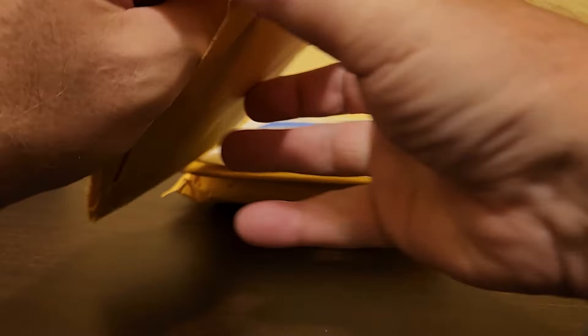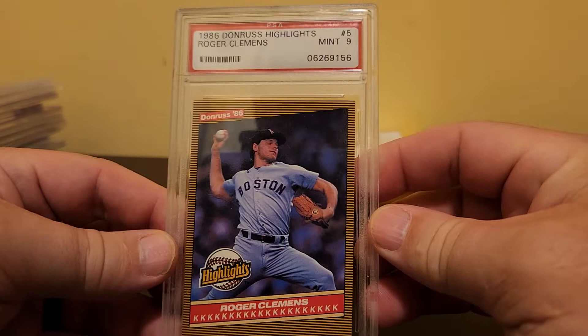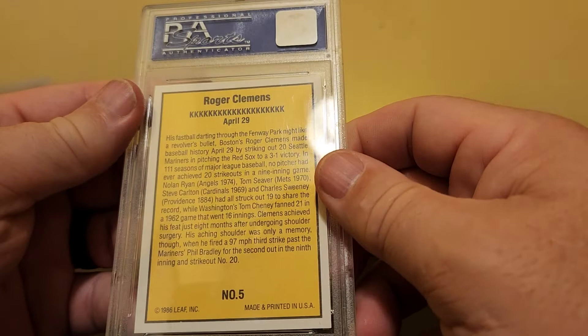Here's one that just came in the mail today — probably the lower end of this batch, but the price was right. It's a 1986 Donruss Highlights Roger Clemens PSA 9. This commemorates Clemens' 20-strikeout night on April 29th, 1986.